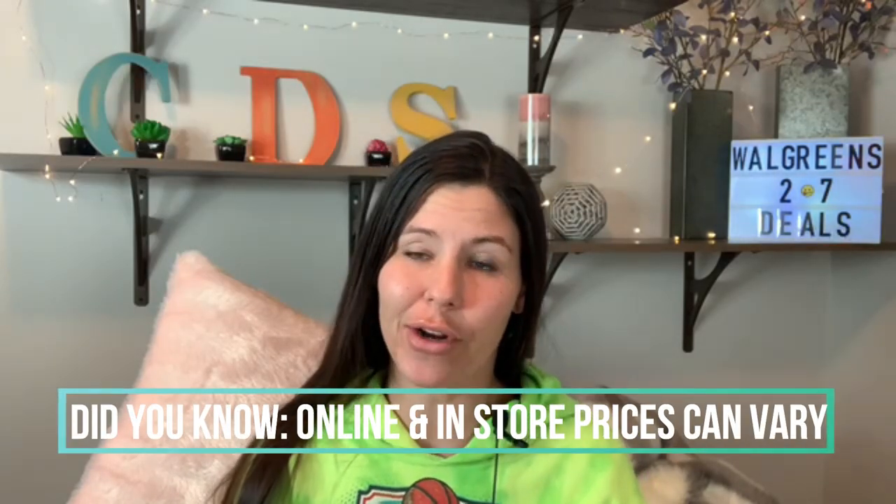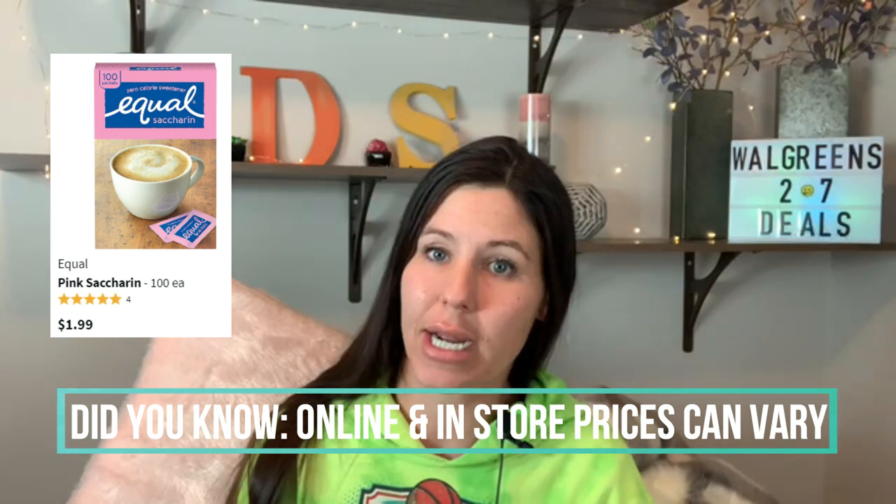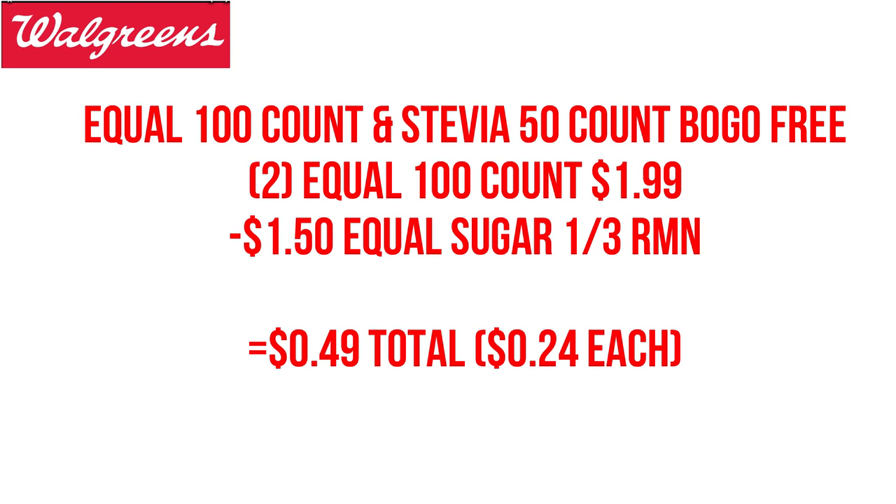One really easy deal is regarding Equal sugar. The 100-count Equal sugar is going to be buy one, get one free, and those are $1.99 — that's the online price; they may vary a little bit in store. So we grab two of them, our total will be $1.99. We're going to use a $1.50 Equal sugar coupon from the 1/3 RetailMeNot coupon insert, and we'll end up paying just 49 cents out of pocket, or 24 cents per box.